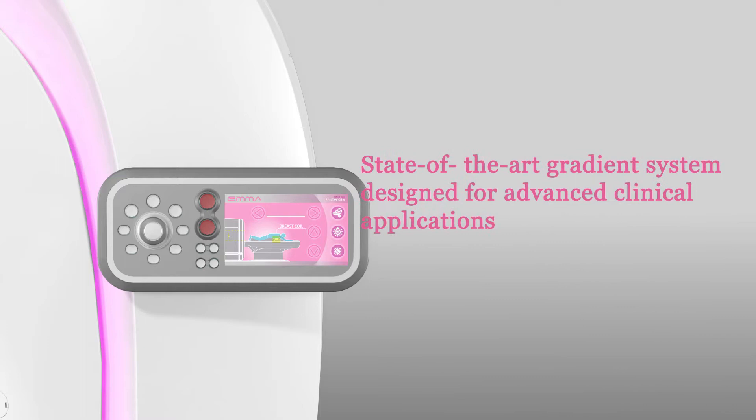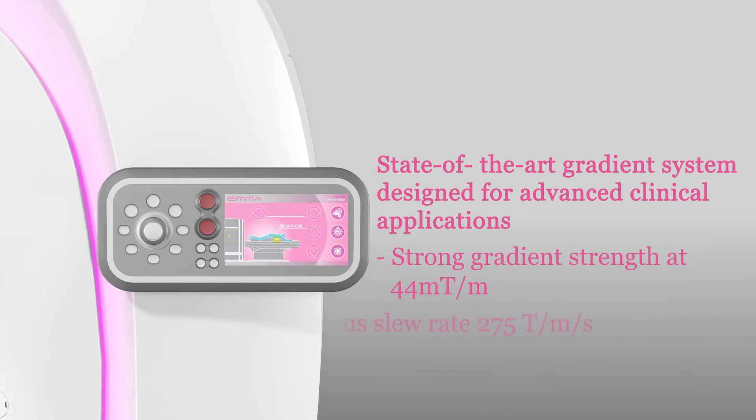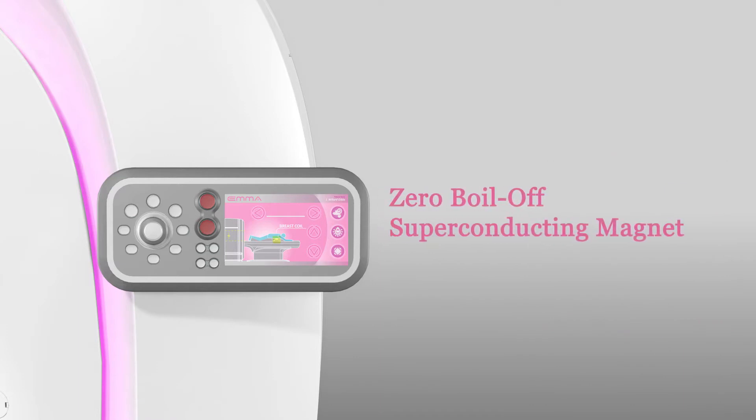The state-of-the-art gradient system is designed for advanced clinical applications. With a strong gradient at 44 mT per meter, EMA can acquire images with higher spatial resolution at faster scan times.